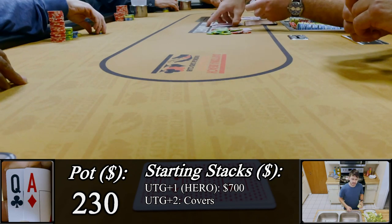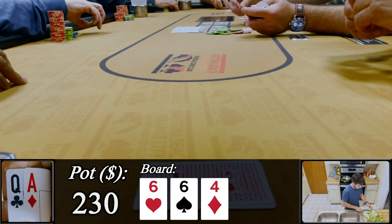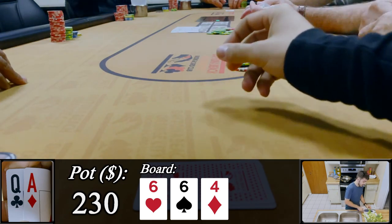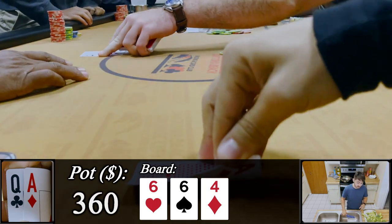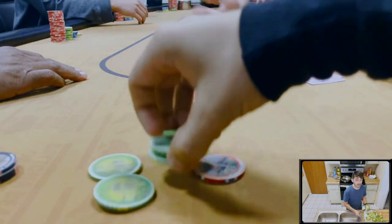Heads up out of position with $230 in the middle against C3, and honestly I don't even know what we're up against. It comes to a pretty safe board of 6-6-4. I attempt to bet $130 and C3 instantly shows us ace-ten of clubs and folds. It's going to be one of those days.